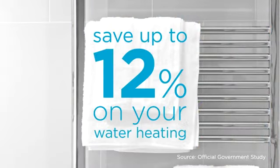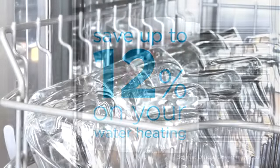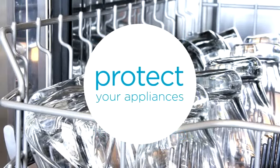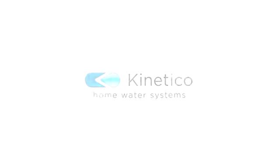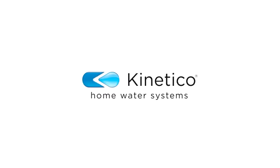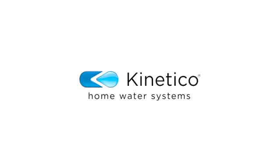In addition, you'll save up to 12% on your water heating bill and protect your appliances from costly future repairs. On average, you could save around £400 a year just by having soft water in your home. Contact Kinetico today — a world of soft water may be closer than you think.